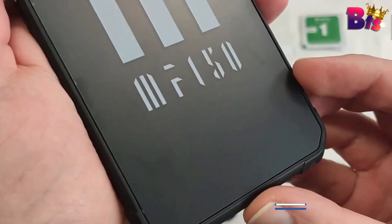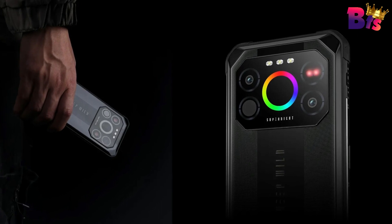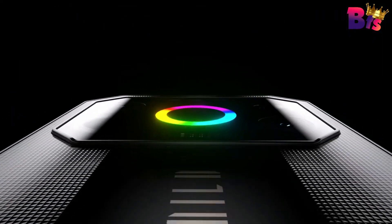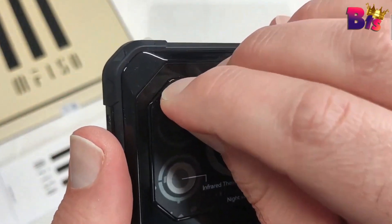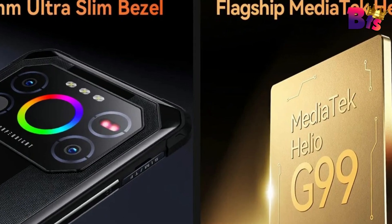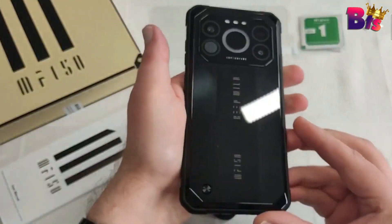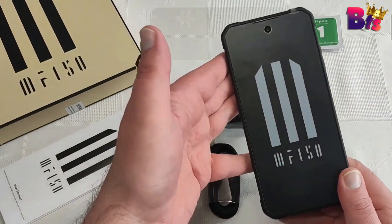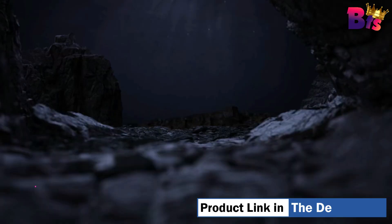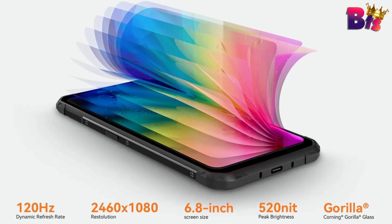The IIIF150 Air1 boasts a gorgeous 6.8-inch FHD Plus display that's crisp, vibrant, and a joy to use. Whether you're streaming videos, playing games, or just browsing, this screen is a visual treat. The IIIF150 Air1 doesn't just excel in toughness — it's also a shutterbug's dream. The 64-megapixel triple camera delivers stunning shots in any environment. A trendy 32-megapixel selfie camera enables you to take sharp and clear photos and capture clarity from day to night. The phone is equipped with 12GB RAM and 256GB ROM, catering to the high-performance needs of outdoor enthusiasts. A mighty 7,000mAh battery guarantees prolonged connectivity, sharing every thrilling moment.